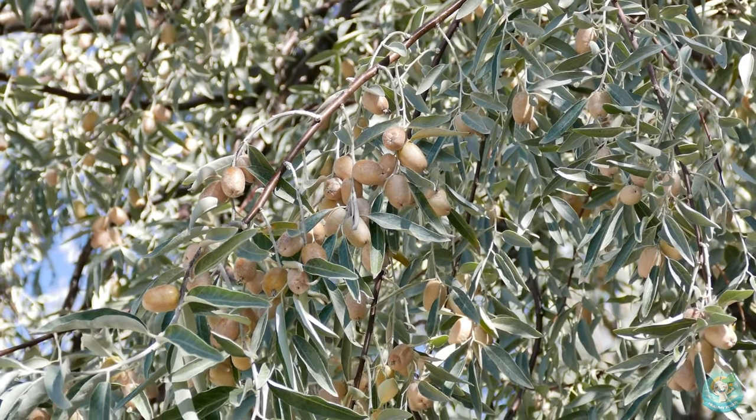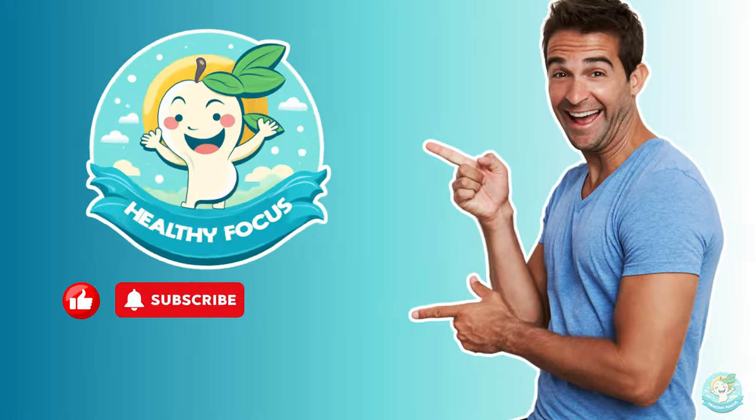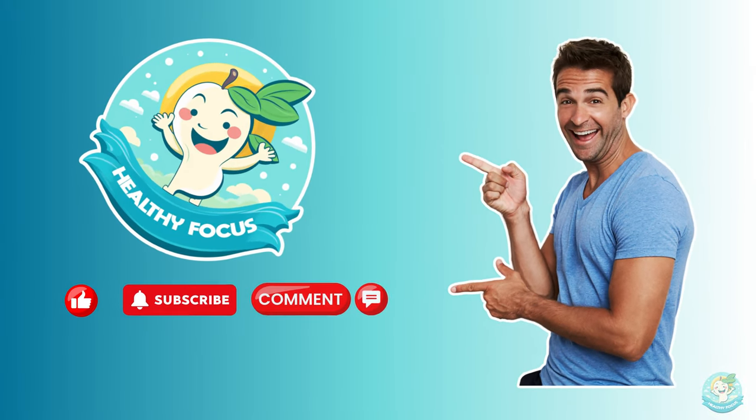But first, please take just a moment to like, subscribe, and ring the bell. It really means a lot. Thank you!